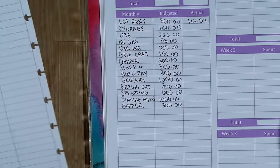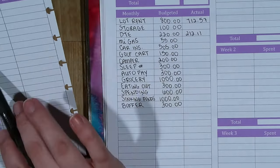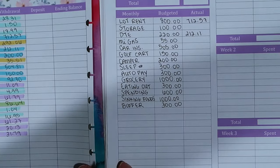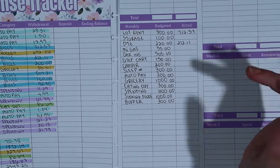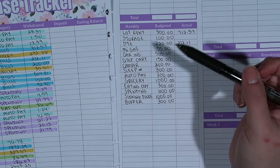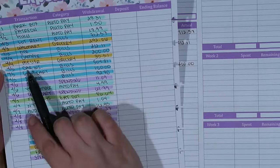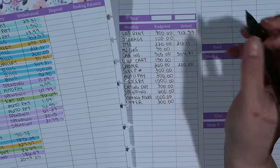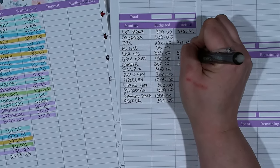I highlighted all of my bills in blue to make it easy to find. I had DTE come out at $212.11, which was under budget as well. My camper payment came out at $200, just as anticipated. I also had car insurance come out this week at $504.81.